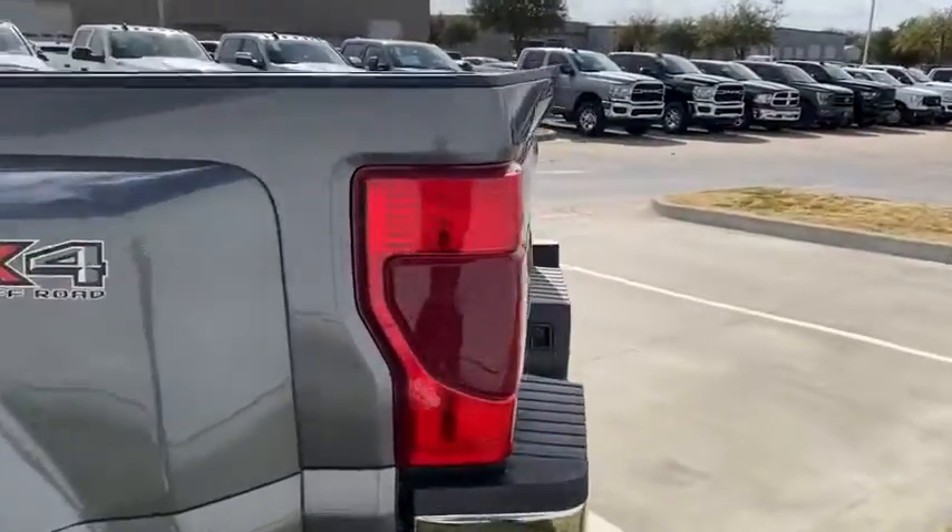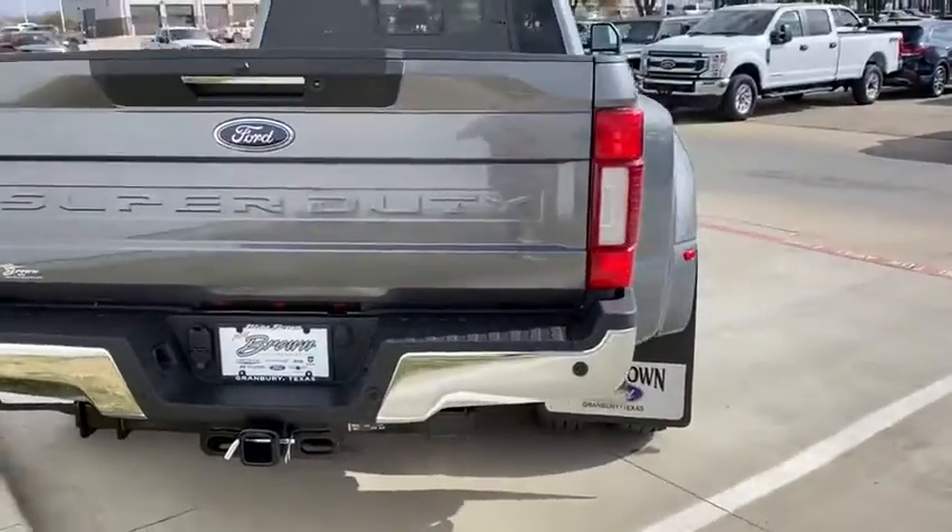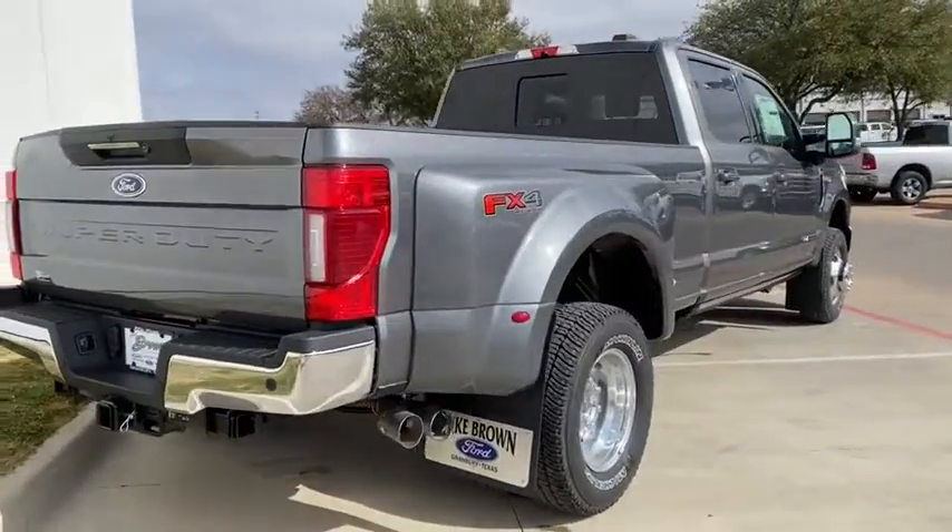Front license plate bracket, engine block heater. Searching for a dependable vehicle that looks great too? You found it, so stop in today.